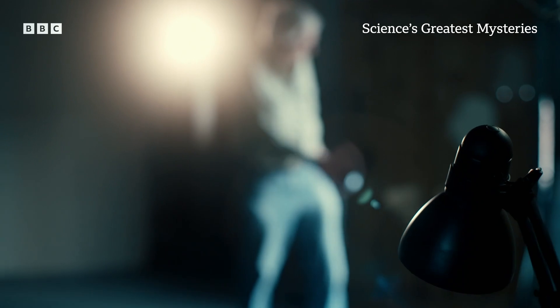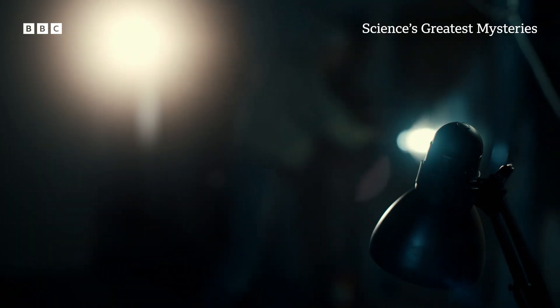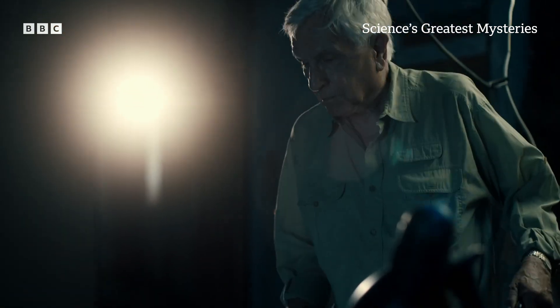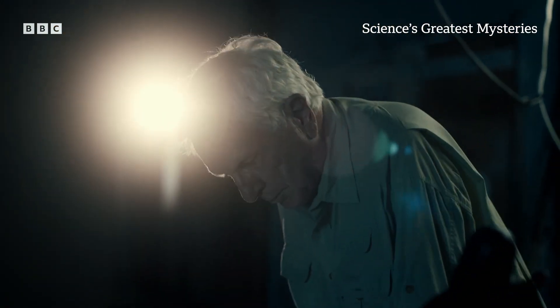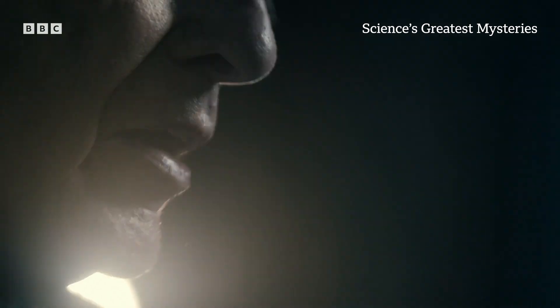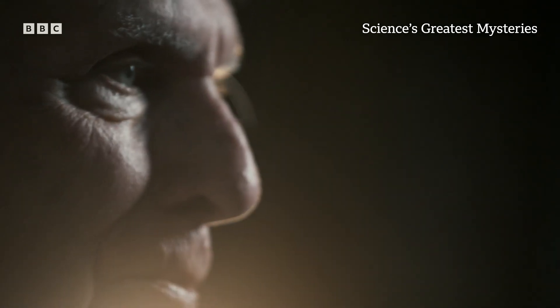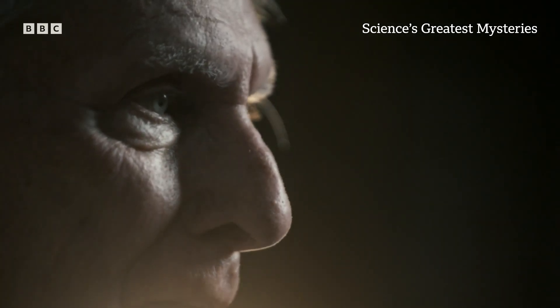Before the Luna 3 probe, no one had ever seen the mysterious far side — a world full of unknowns that fueled some outlandish ideas. There were stories like the Germans might have established a base on the back side of the moon during World War Two. There's a very amusing Isaac Asimov short story about the first astronauts going around the far side of the moon and finding it's all stage props.